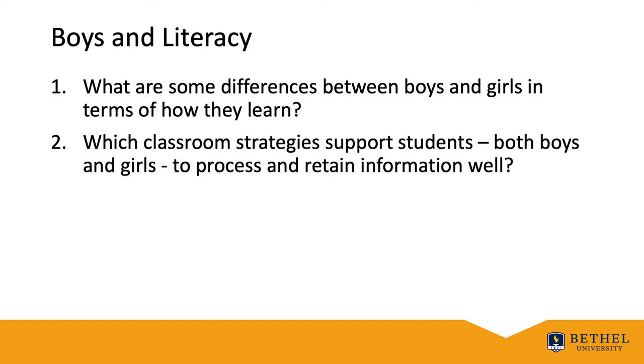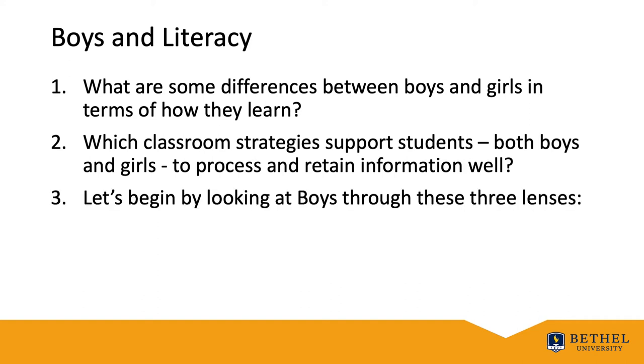What are some classroom strategies that actually might leverage that and support both students — boys and girls — to process and retain information well? Let's look at boys through really three lenses: brain-based learning, academics, and literacy.